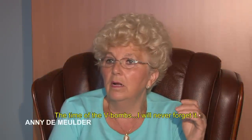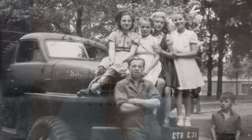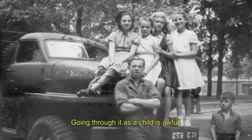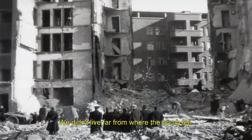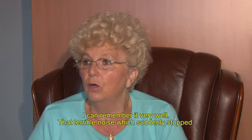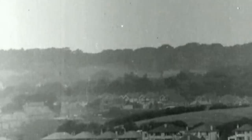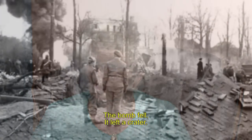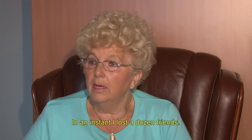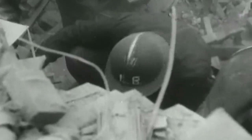With the V1 bomb, that's a time you never forget. We were in a shelter on Stovenbergplein and there was that bomb. I can remember it came over — there was a huge blast. At a certain point it stopped, and then it came down. I was at the end of the street, nine or twelve meters from my comrades. They were all under the rubble.